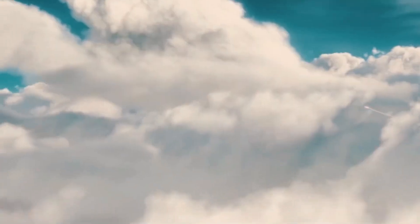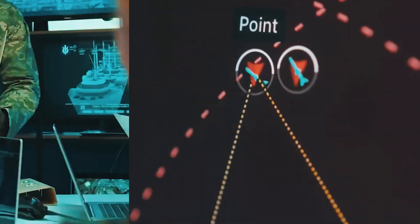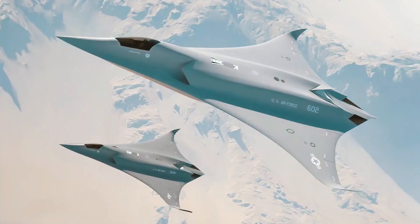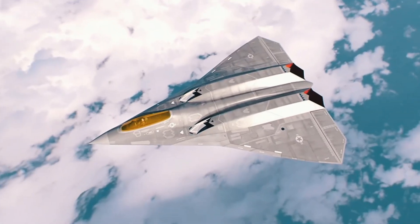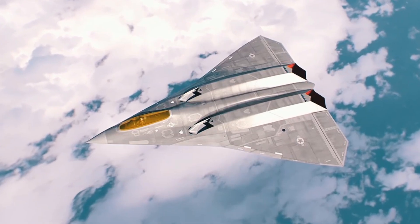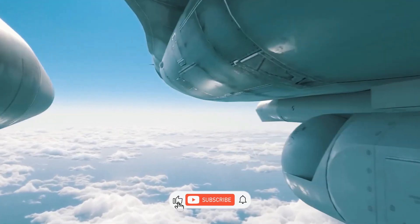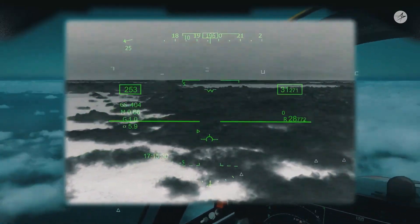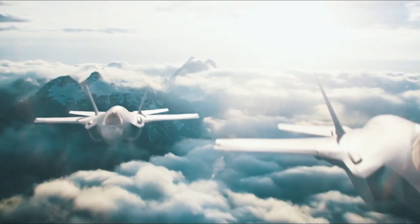So was the X-44 Manta a ghost of aviation history, or the secret blueprint for America's most advanced fighter yet? One thing's clear: in the silent arms race for air dominance, legends never truly die. They just evolve. If you found this deep dive into black projects and future fighters fascinating, smash that like button, subscribe for more untold stories of aviation and defense tech, and let us know in the comments — do you think the X-44 still flies somewhere in the shadows?